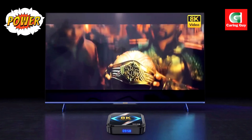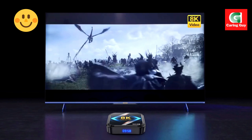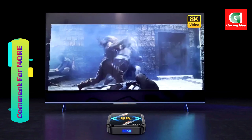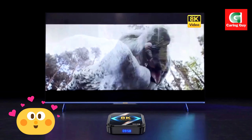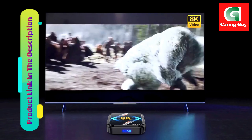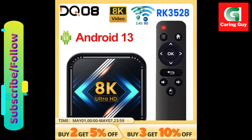With support for a range of functions including HDR10+, H.265, and more, you'll have everything you need for a truly immersive entertainment experience. Whether you're watching movies, playing games, or simply browsing the web, the DQ08 RK3528 Smart TV Box has you covered. With its powerful performance, stunning visuals, and seamless connectivity, it's the perfect addition to any home entertainment setup.